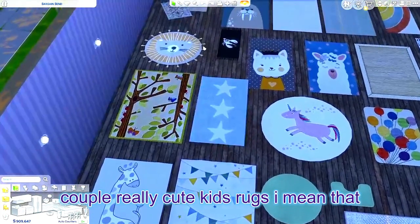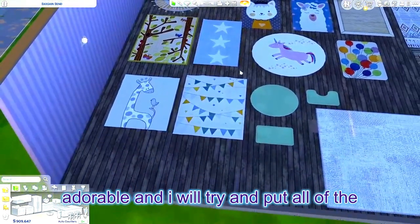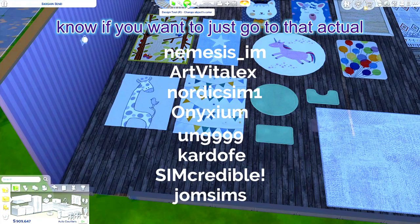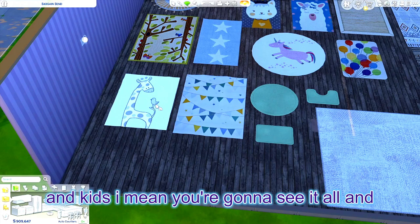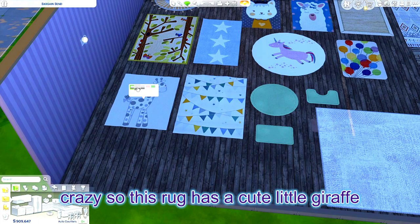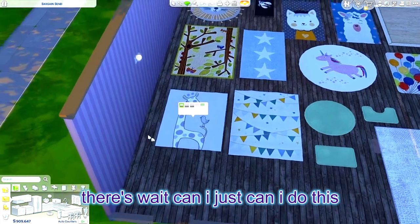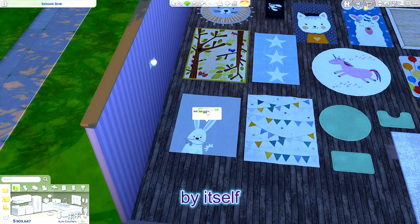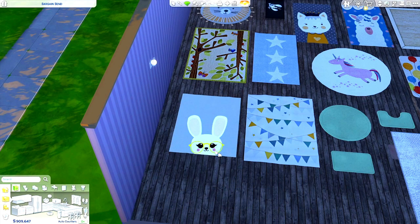So these are a couple of really cute kids rugs. I will try and put all the creators' names down below, or they'll pop up right here. If you want to go to that actual creator to find these cute rugs you totally can, but if you just type in 'rugs' and 'kids' you're gonna see it all. This rug has a cute little giraffe with a bird on him. There's a giraffe by itself, a bunny with a flower, and a pink bunny with a flower.